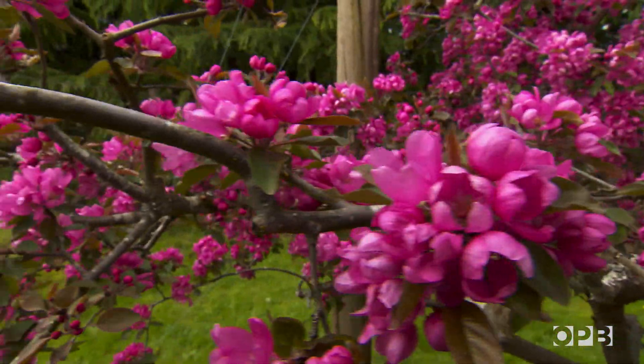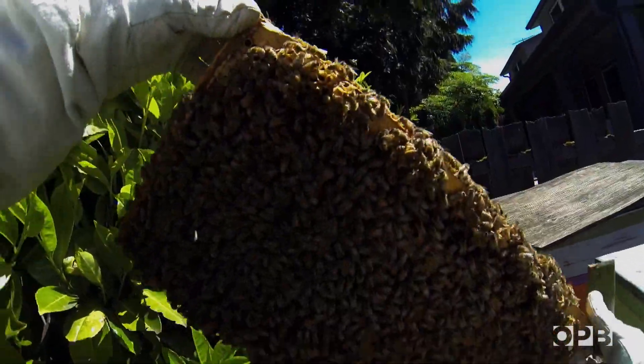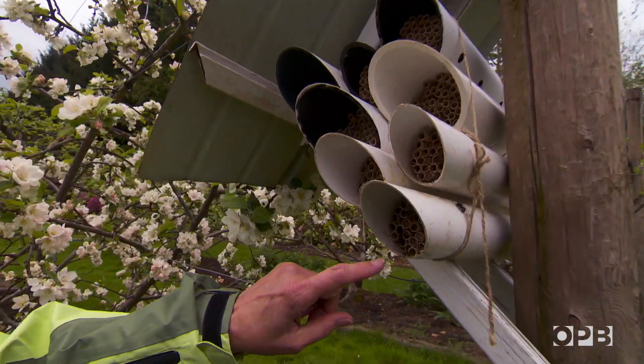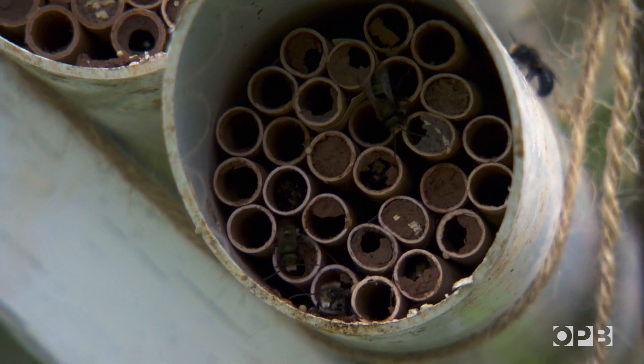They're also called blue orchard bees for their color and because they're really good at pollinating fruit trees. Get this — if you had an acre of apple trees, it would take anywhere from 30,000 to 40,000 honey bees to pollinate, but it only takes about 250 mason bees. So they've become popular with orchard growers as well as backyard gardeners.